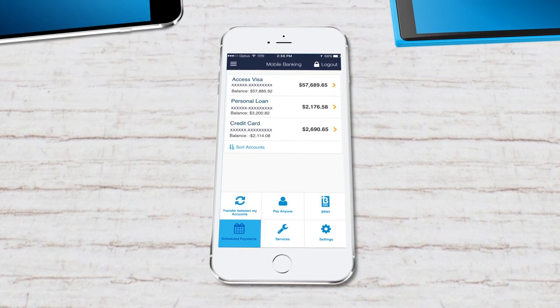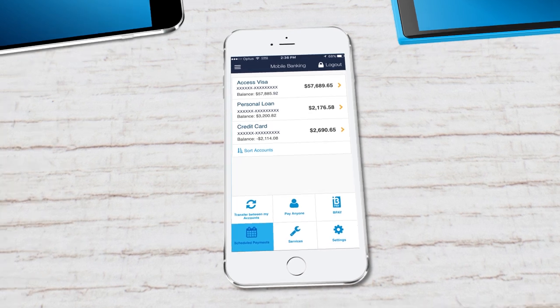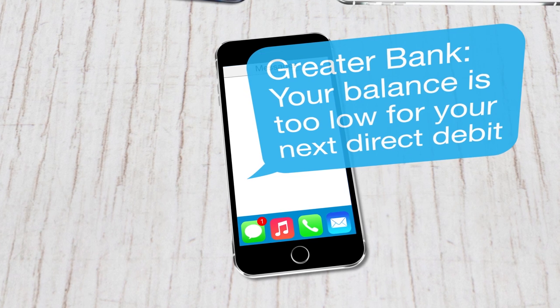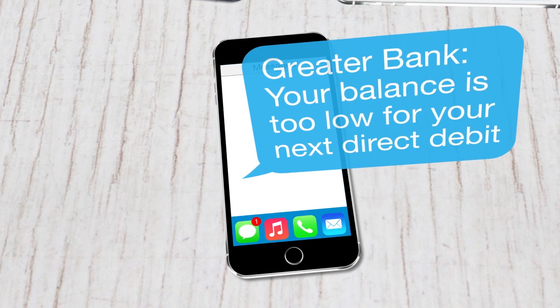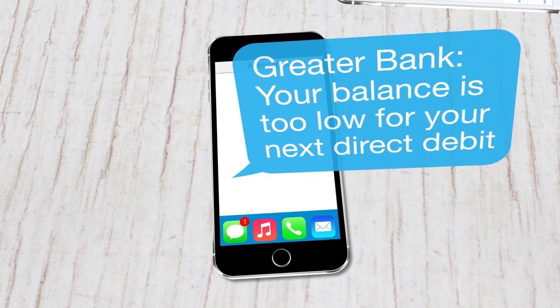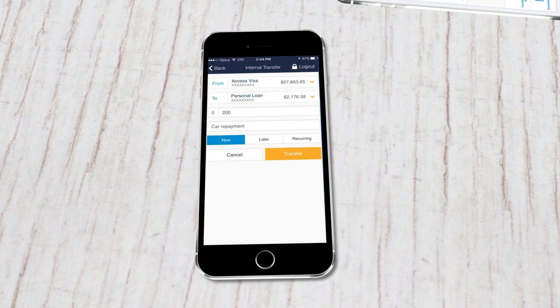Likewise, you can manage all your scheduled transactions, all from the palm of your hand. Greater Bank customers can also receive a direct debit SMS, which lets you know if your balance is too low for a scheduled direct debit payment. This gives you a few hours to transfer funds to your account to cover the direct debit.